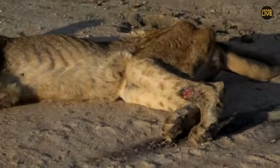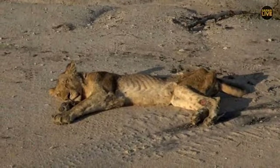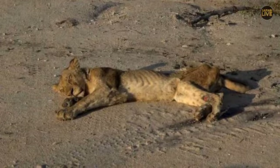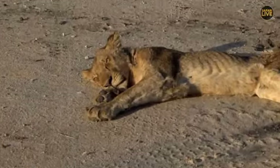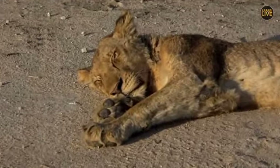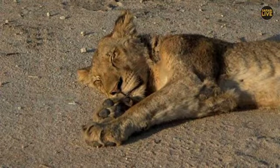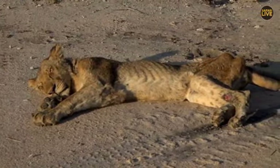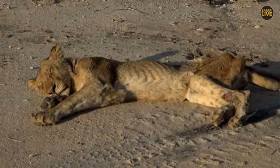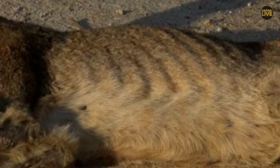Most likely he was separated from the pride. I'm just letting my friends know — there's one lioness, one lion at Trindam. And yeah, there he is, not looking very good — a bit thin. I don't think he has been eating the last few days.